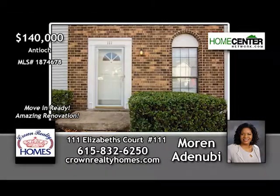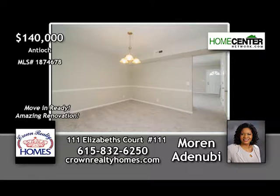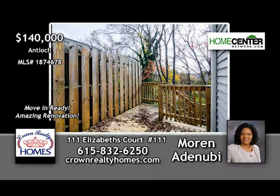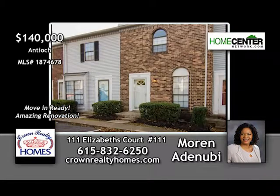Moren Adanube says this two-bedroom, one-and-one-half-bath condo in Antioch has been beautifully renovated and is move-in ready. It's clean as a whistle with new paint, flooring, fixtures, and ceiling fans in great neutral colors. Additional features include a fireplace in the living room and a private deck overlooking this pretty wooded backyard. Moren is ready to show you this super home — give her a call at 615-832-6250.